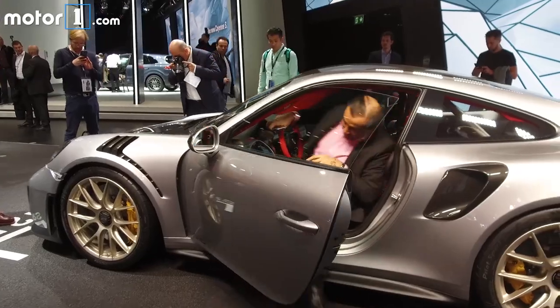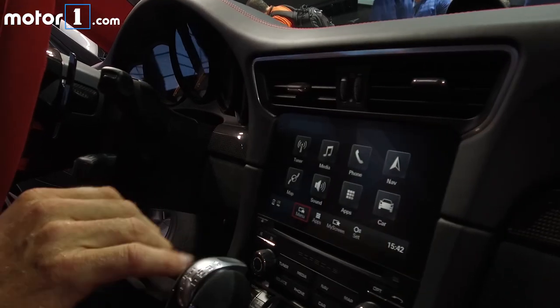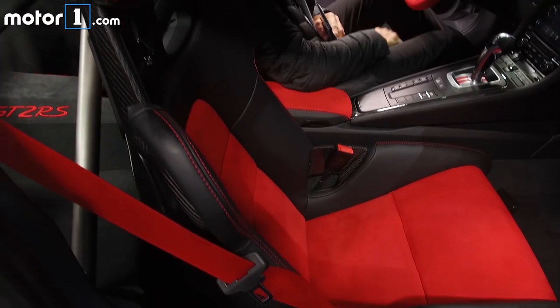Moving inside, you'll find red accents galore, Porsche's latest infotainment technology, carbon-backed bucket seats to keep you snug, and a roll cage behind the seats in case things go wrong.